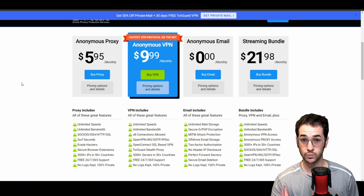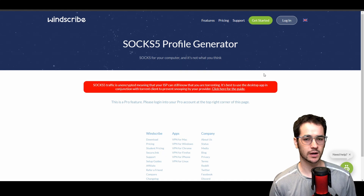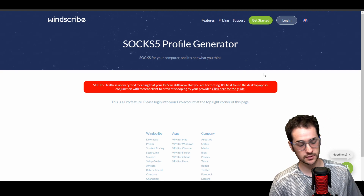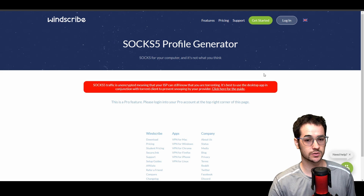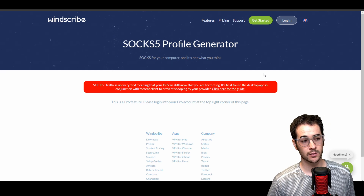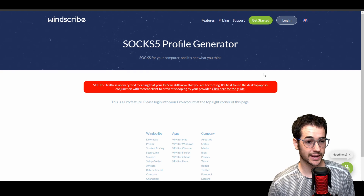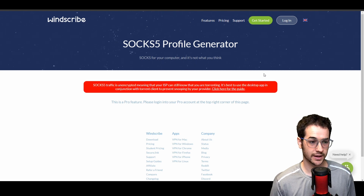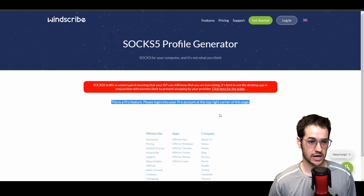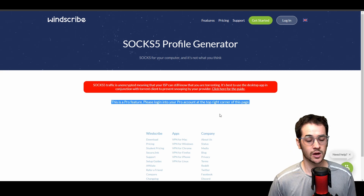TorGuard is number one on the list. Next up is Windscribe VPN, which also includes SOCKS5 ability to use with their service. Like TorGuard, you can use it as an extension or within your torrent client. However, Windscribe specifically limits the proxy to one plan — you'll need to purchase the Pro plan; you can't use it on builder or free plans. The good news is it's only nine dollars a month or forty-eight dollars a year, which is still very affordable, though not as cheap as TorGuard.